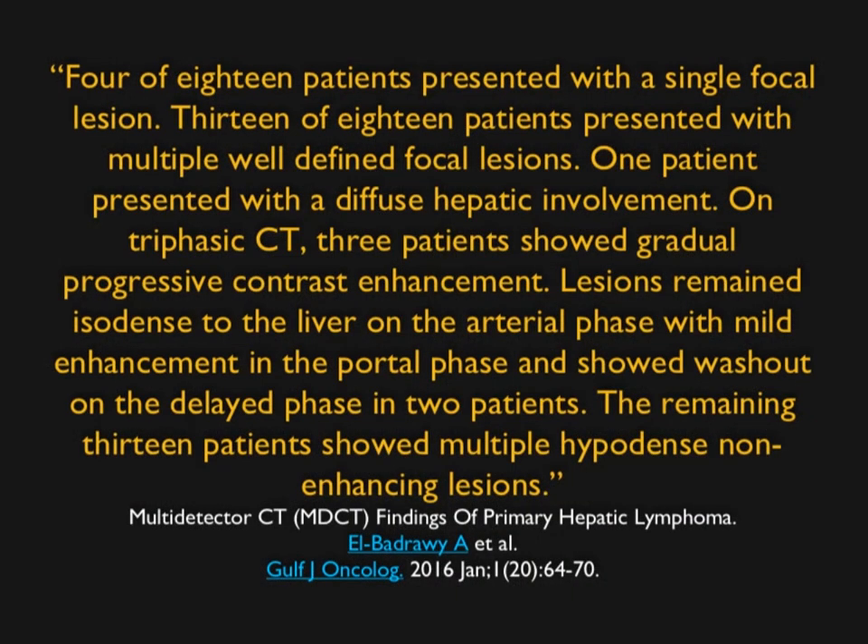In this article, looking at the CT appearance of lymphoma, four of 18 patients presented with a single focal lesion, 13 patients had multiple lesions, and one had diffuse infiltration. On CT, three patients showed gradual progressive contrast enhancement. Lesions remained isodense to the liver on arterial phase with mild enhancement in the portal phase and washout on delayed phase in two patients. In 13 patients, it showed multiple hypodense non-enhancing lesions — very much like the last case. You can see a range of appearances.